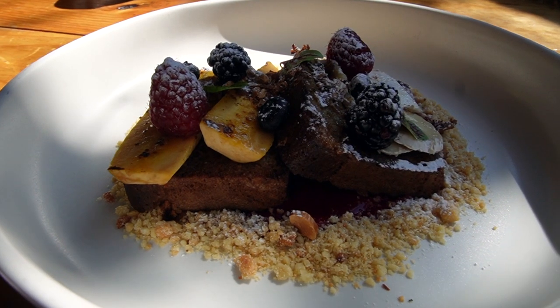You really can't go wrong with any food here — it is delicious. There are so many day trips that you can take from Oaxaca City, which takes us into our next few spots on our list.